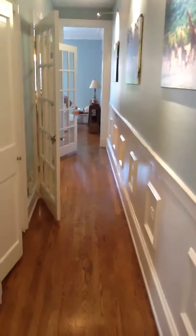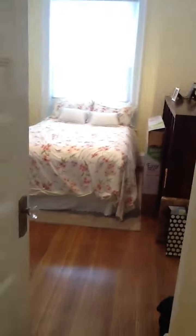Coat closet right here. On the left hand side is the second bedroom, which comfortably fits a queen size bed.